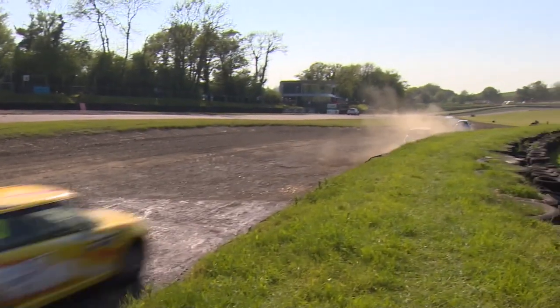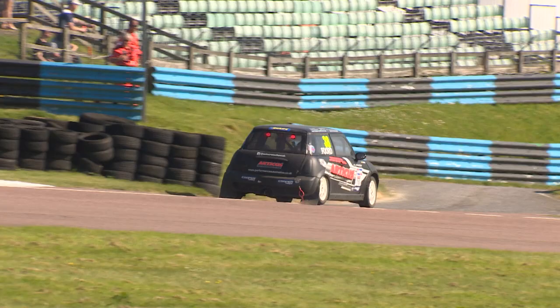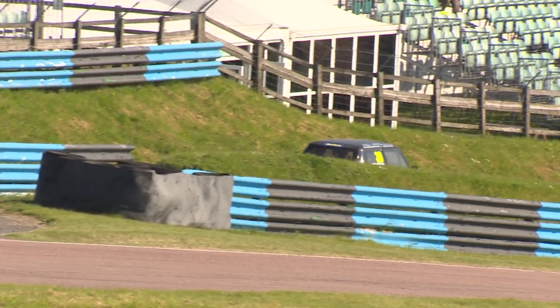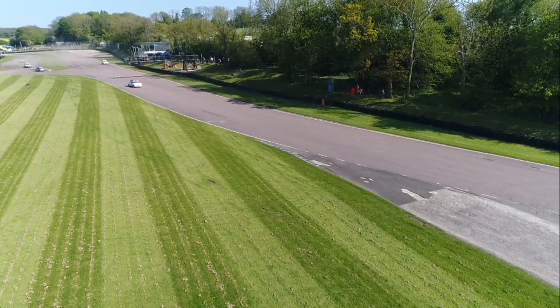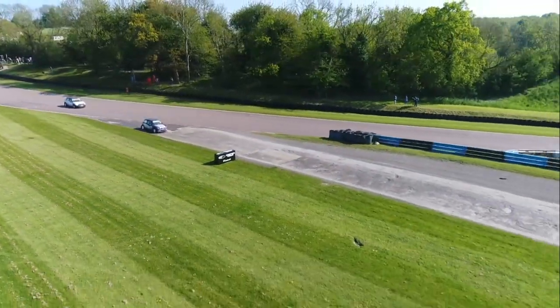We can see from our commentary position that Oliver Ford in the number 38, who started on the front row of the grid, is slowing coming down Hairy Hill and retiring. Oliver Ford is sadly out of contention in this final — a disaster for the number 38 and a very sad end to what has been a very promising day.